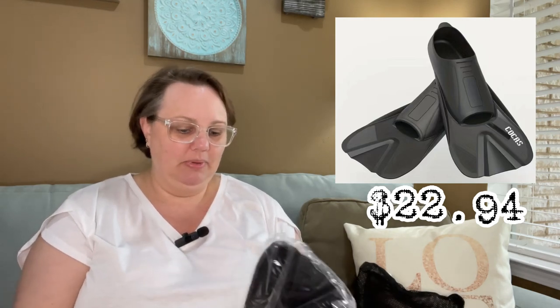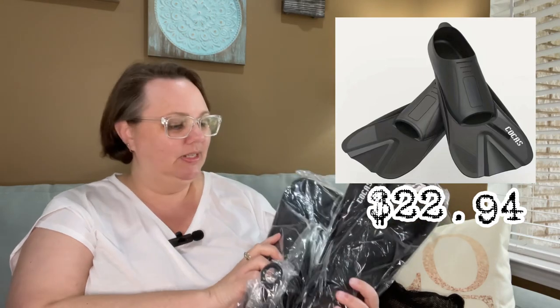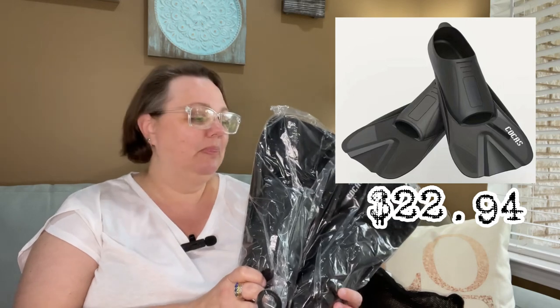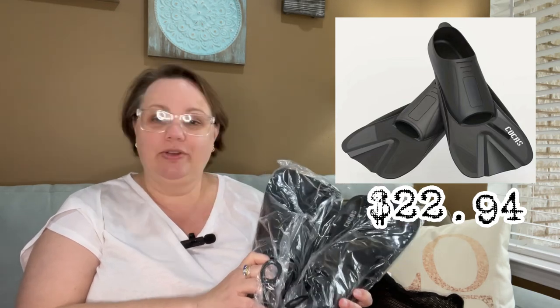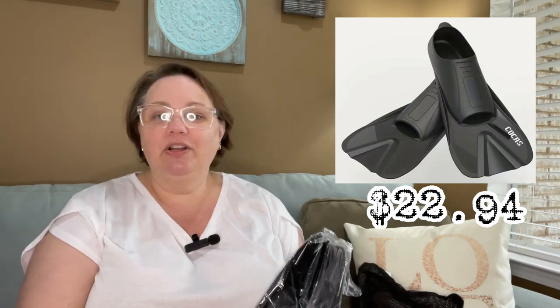This is going to be for the cruise we're taking one month from today — well, the day I'm filming this. These are for me; I haven't ordered Bella's yet because I have to fit her in person. Swim fins for our little snorkel trip in Honduras! For those of you who have met Bella in previous videos — Bella is half Honduran and she's going to go to Honduras for the first time on this seven-day cruise we're taking next month.